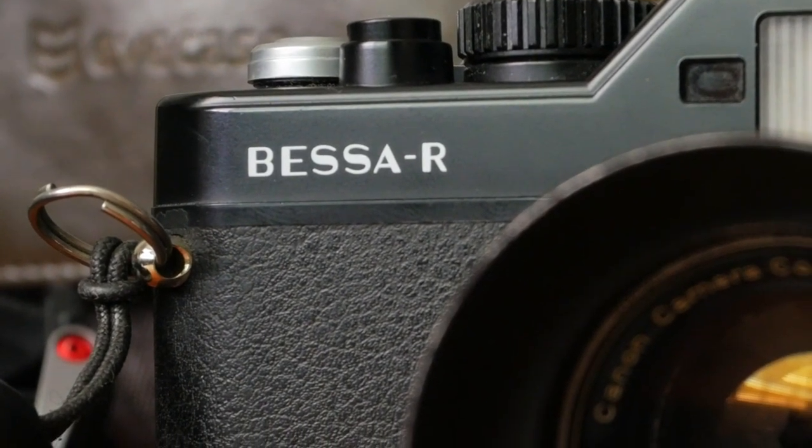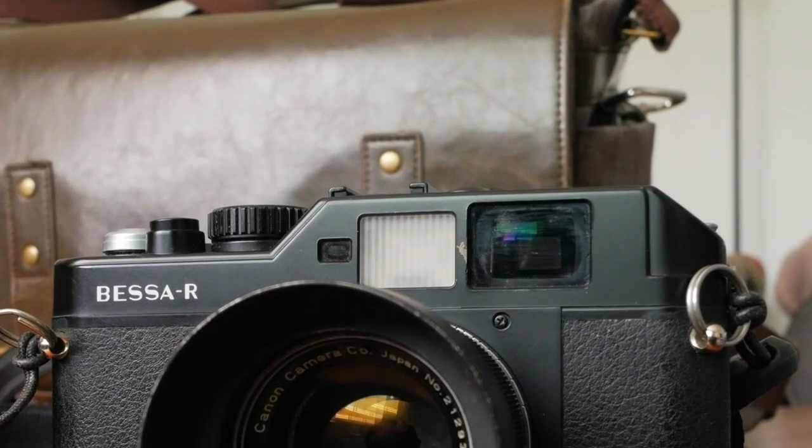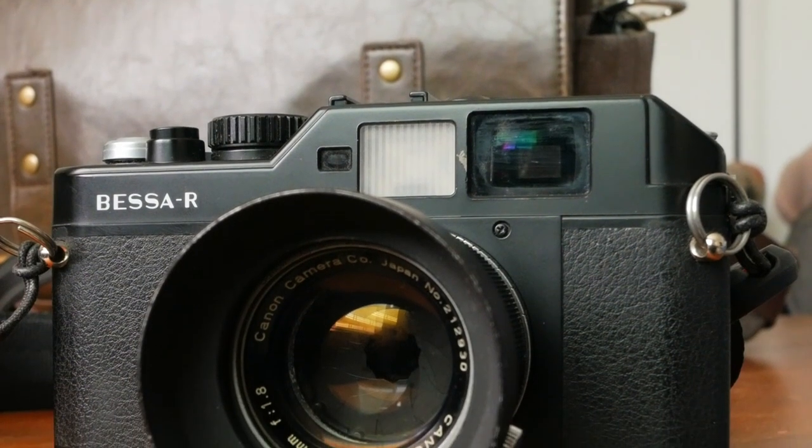Hey, what's up guys, welcome to the channel. My name is Hugo Mesa and today we're going to talk about the Voigtländer Bessa R. At some point a camera manufacturer — or any kind of product we consume today — tries to bring something innovative, break the status quo or the current trend. Today we're going to focus on the Bessa R, which is that product that a couple years ago sadly didn't take the market by storm.